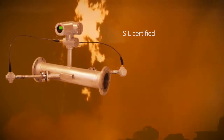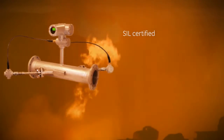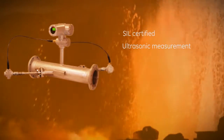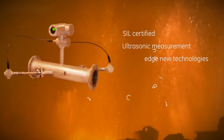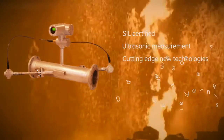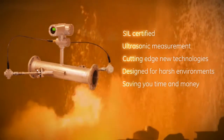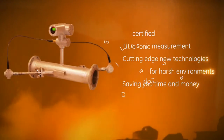SIL certified for safe operation, bringing ultrasonic measurement to safety-critical applications. With cutting-edge new technologies engineered for harsh environments, designed to reduce downtime, cut out maintenance, and save you money.